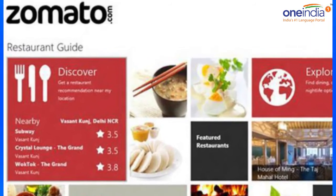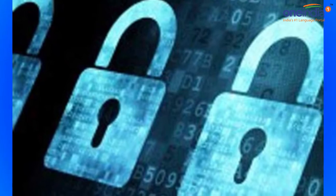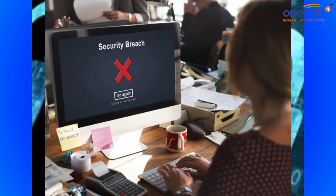So a sensible move would be to change your Zomato password right away, and also to change it on any site where you use the same password.